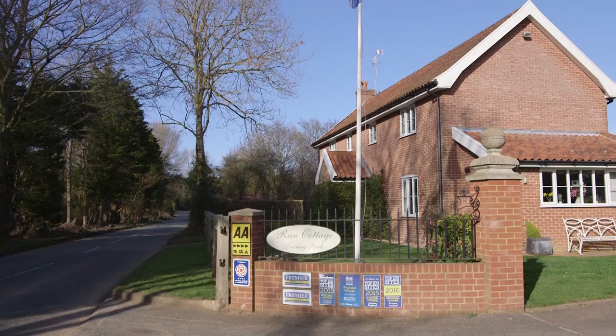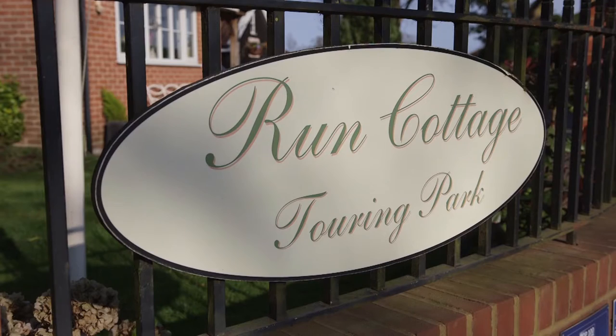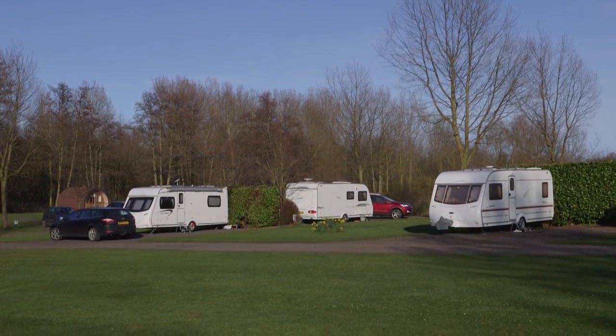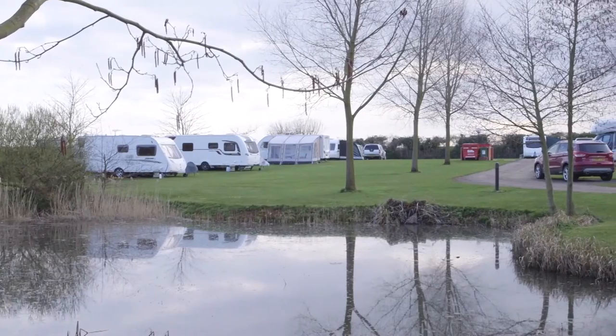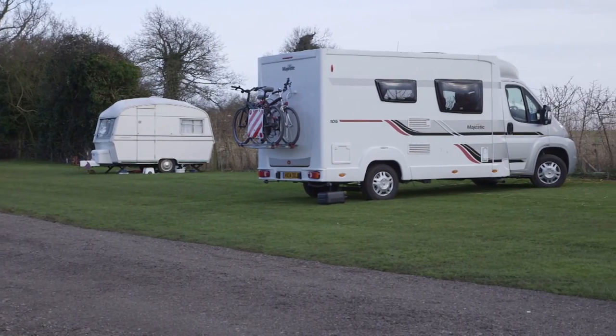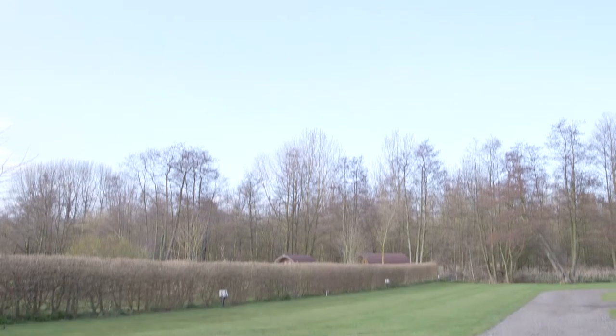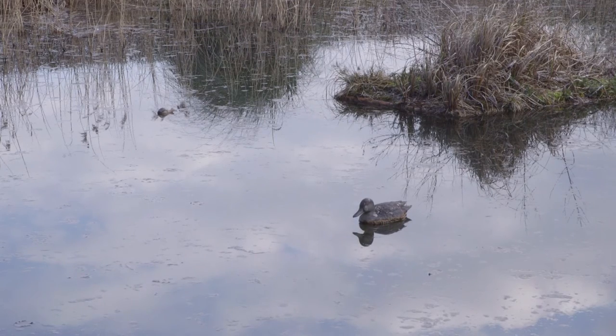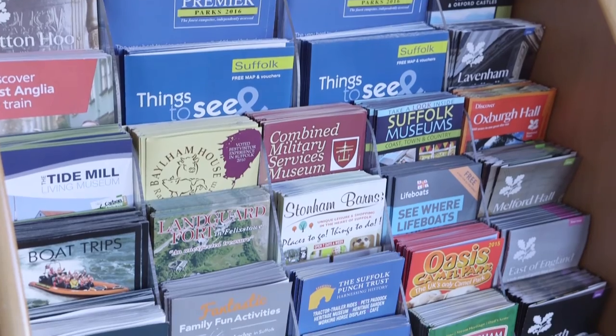The Eastern England regional winner of Practical Motorhome's Top 100 Sites Guide for 2016 is Run Cottage — its second consecutive victory. Situated close to the market town of Woodbridge in Suffolk, Run Cottage is open all year and boasts 45 touring pitches spread over 5 acres, so it never feels crowded. There are tranquil views over the park pond and across open farmland, so you're sure to feel relaxed during your visit.